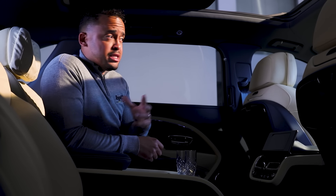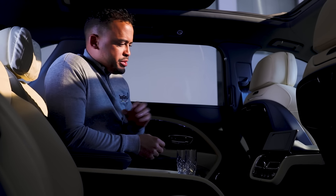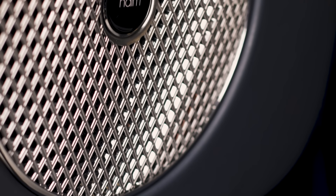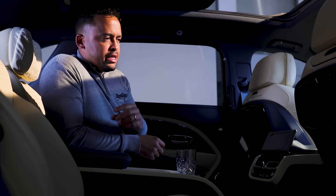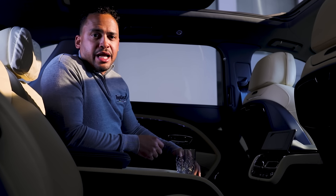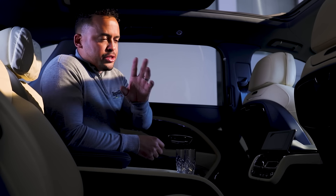On this First Edition package you get the Naim for Bentley audio system. If you're an audiophile — in fact, if you vaguely care about audio — Naim for Bentley is quite simply staggering. Just give me a few moments to enjoy it.